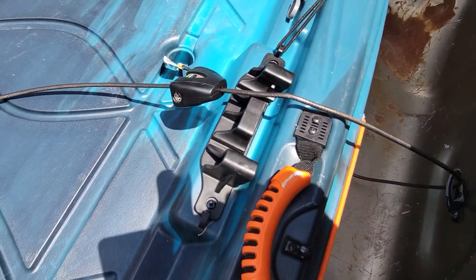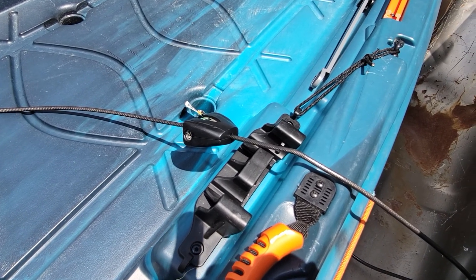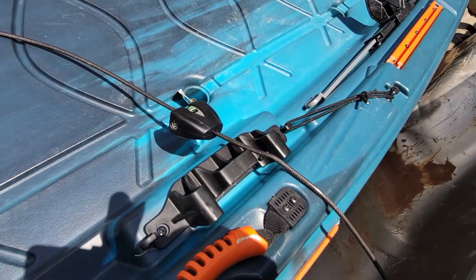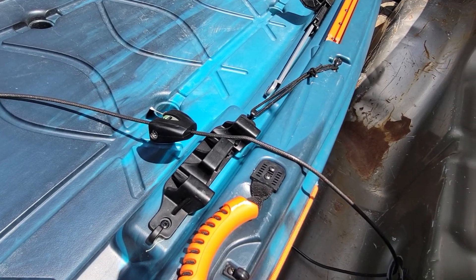So always consider an option like this. It's also the way I lock it to the carport. Again, the Master Lock Python — I got it on Amazon for right around 15 bucks, and it definitely saved me.